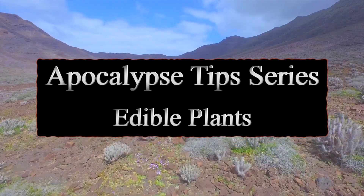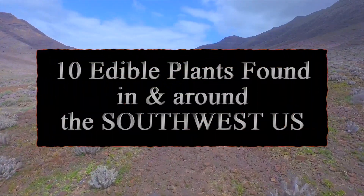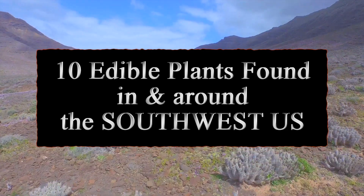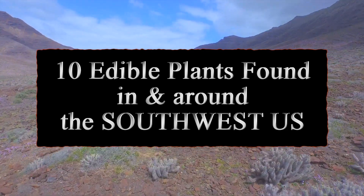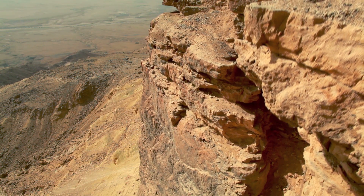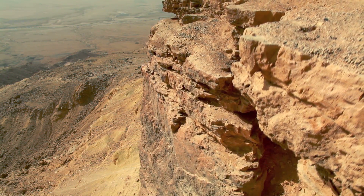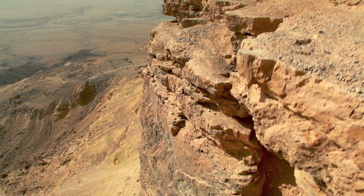Hello, Serious Survivor here. This video is part of the Apocalypse Tips series and focuses on edible plants in the southwestern United States. There are a multitude of plants in the southwestern United States that could be considered edible, and here we're going to focus on the 10 most common and probably the 10 most nutritious that we could actually find easily in the wild.